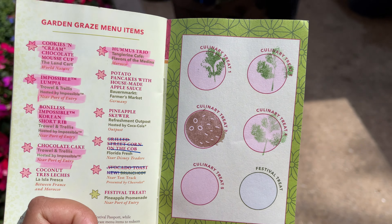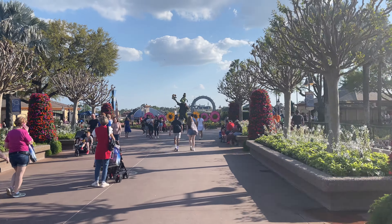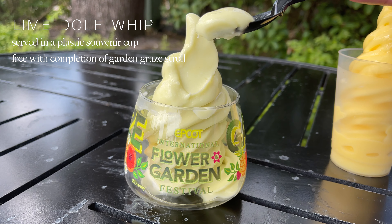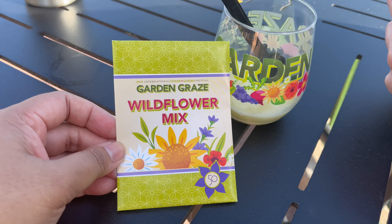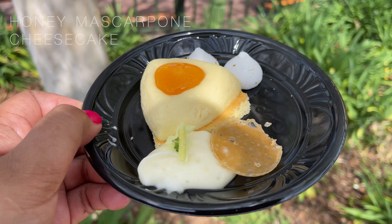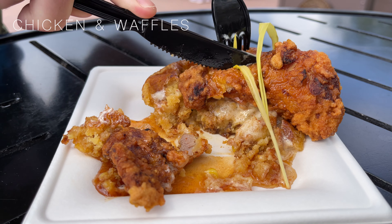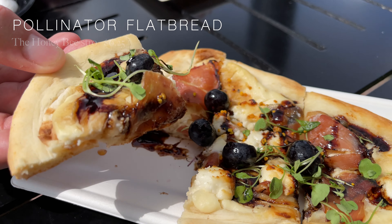Since the hummus rounded off my five items for the Garden Graze, I made my way over to the Pineapple Promenade to pick up my festival treat, which ended up being a lime dole whip served in an adorable festival souvenir cup, as well as a pack of seeds to start your very own garden at home. There are so many other flavors to try throughout the festival — if you have any favorites you're looking forward to getting this year, let me know down in the comments below. I may have to pick them up on my next trip to the EPCOT Flower and Garden Festival.